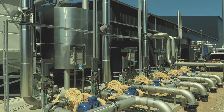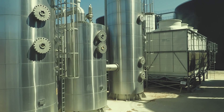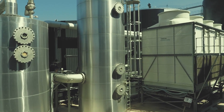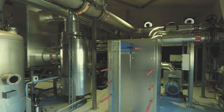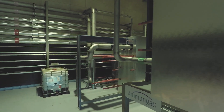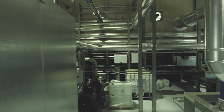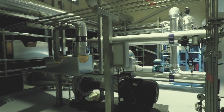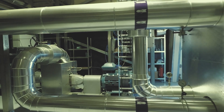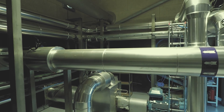Biogas is pumped out of the process tanks to the upgrading unit using six gas boosters. The upgrading system is an amine plant supplied by Amon Gas. The upgrade unit is built to treat 7,500 cubic metres of biogas per hour, but additional capacity is expected. Following the upgrade process, the bio-methane is between 98 to nearly 100% CH4, which is fed to the compressor station.